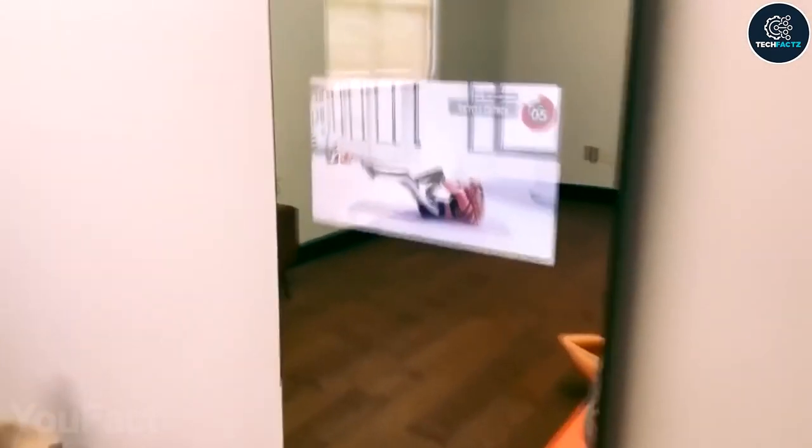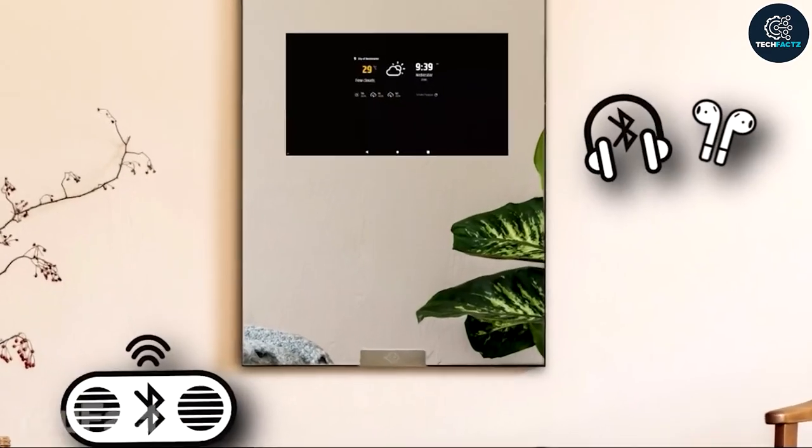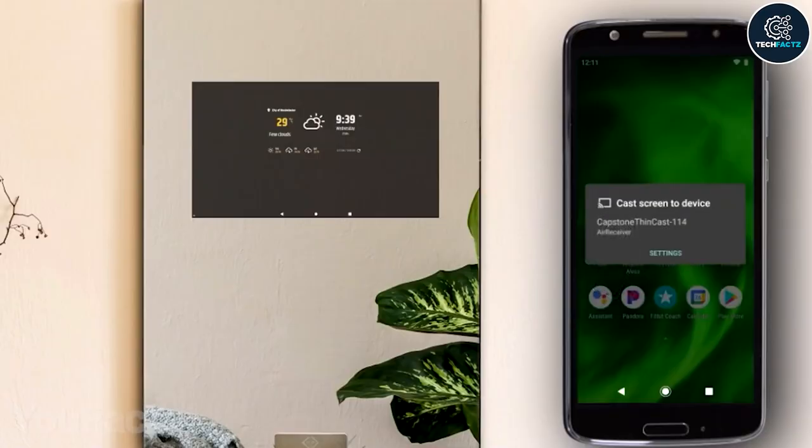However, it is not just about videos. You may browse the internet, download apps, and listen to music by pairing the device with a Bluetooth speaker or a set of headphones. Last but not least, the dedicated app mirrors the content from your smartphone to the screen with just several clicks of a button.